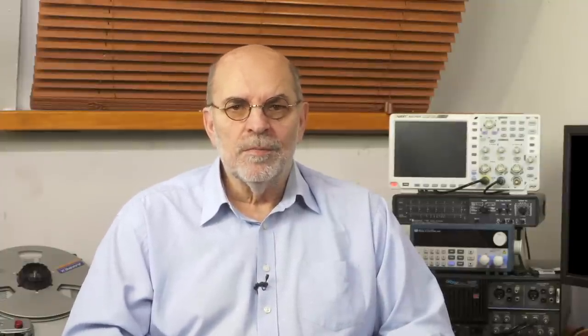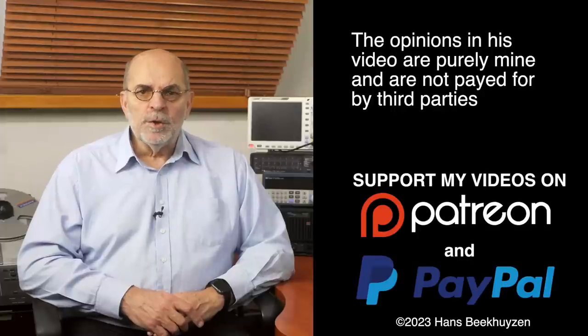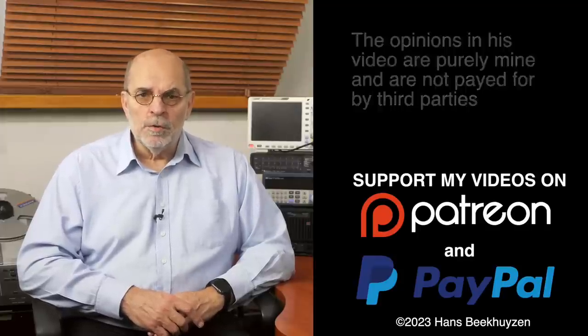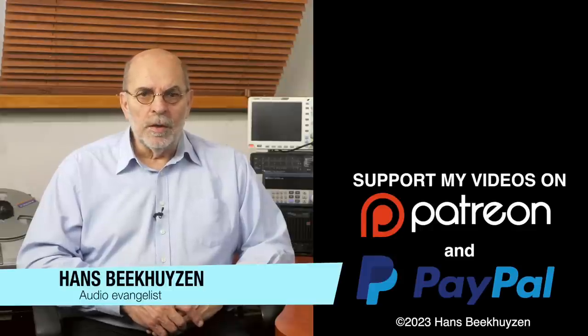Which brings me to the end of this video. As usual, there will be a new video next Friday at 5 pm CET. If you don't want to miss that, subscribe to this channel or follow me on social media. Help me reach more people by giving this video a thumbs up or linking to it on social media — it is much appreciated. Many thanks to those viewers who support this channel financially; it keeps me independent and lets me improve the channel further. If that makes you feel like supporting my work too, the links are in the comments below. I am Hans Beekhuyzen — thank you for watching and see you in the next show or on thehbproject.com. Whatever you do, enjoy the music.